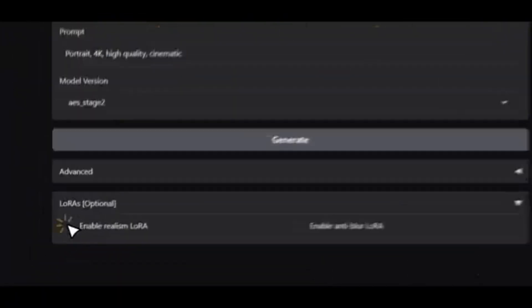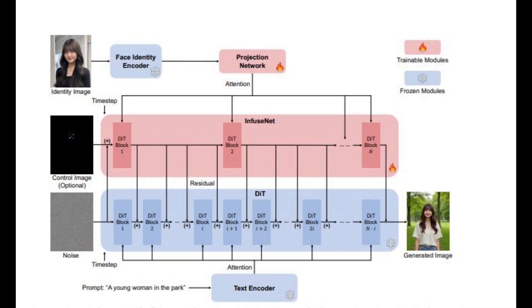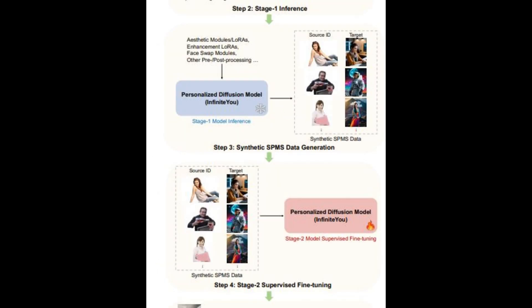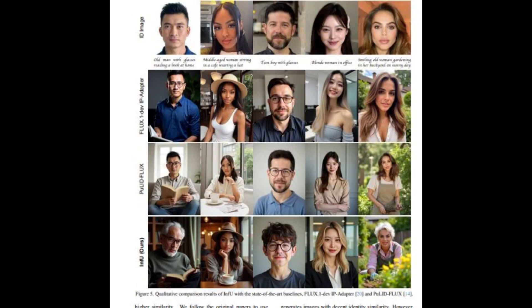Here's the magic behind it. InfiniteU is built on a framework called InfuseNet, which injects identity features into a frozen-base diffusion transformer. That means it captures your identity once, then applies it to every prompt using residual learning paths. The output is photorealistic and consistent, unlike many other models that distort your face when stylizing. It's also trained in two stages — first using real single-person data, and then fine-tuned on a synthetic dataset of variations, which boosts its adaptability. This allows the model to learn what makes you, you, and still generate wildly different scenes and styles.